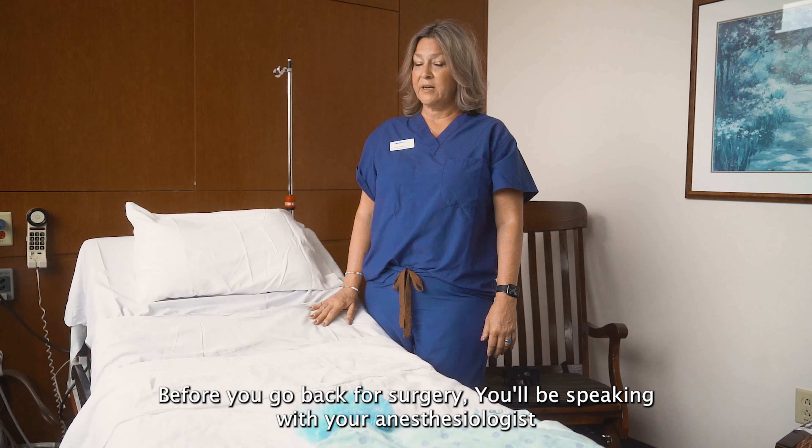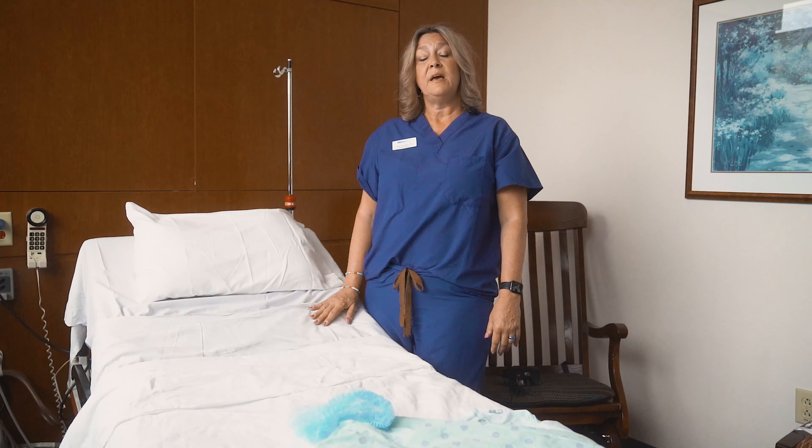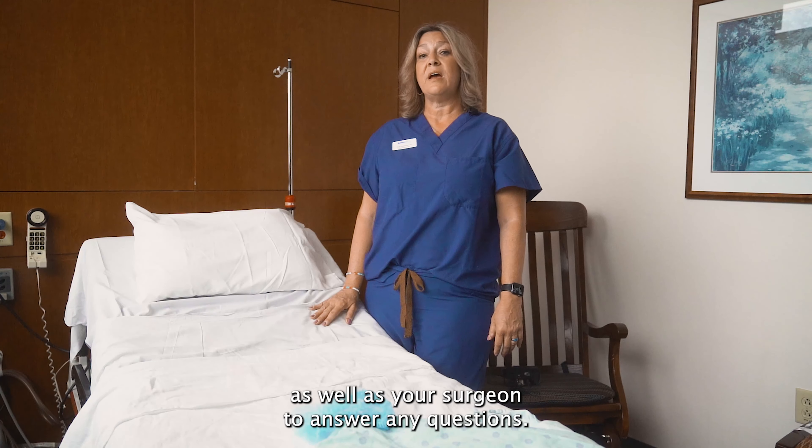Before you go back for surgery, you'll be speaking with your anesthesiologist as well as your surgeon to answer any questions.